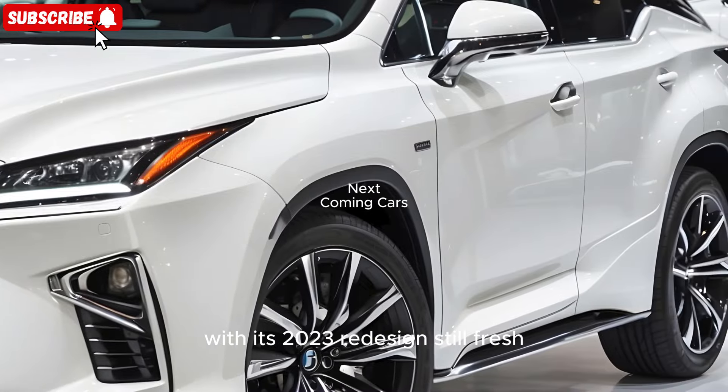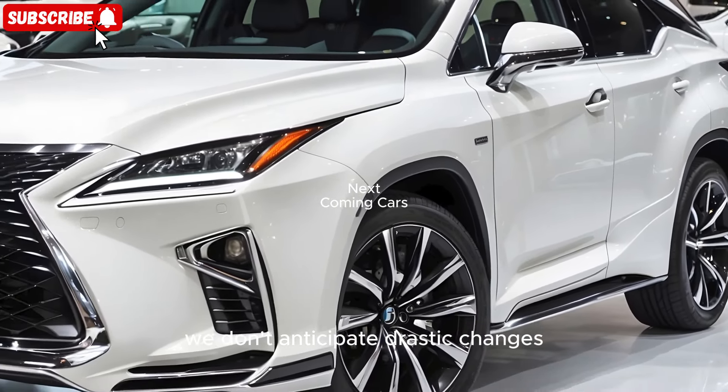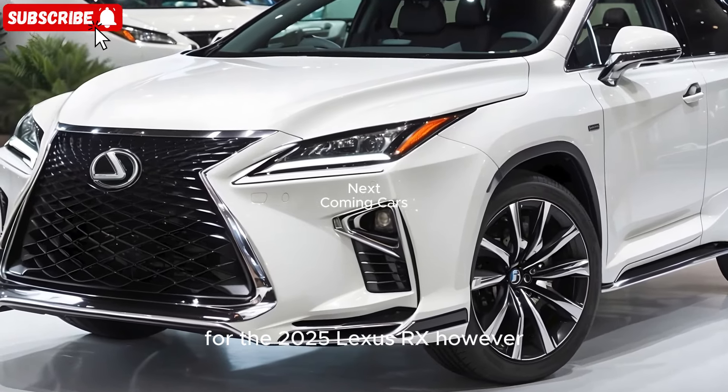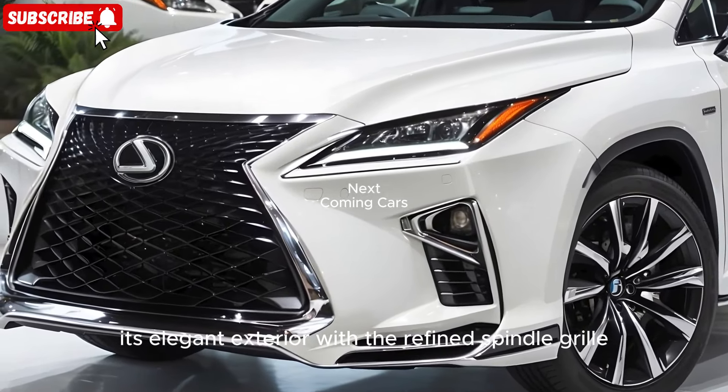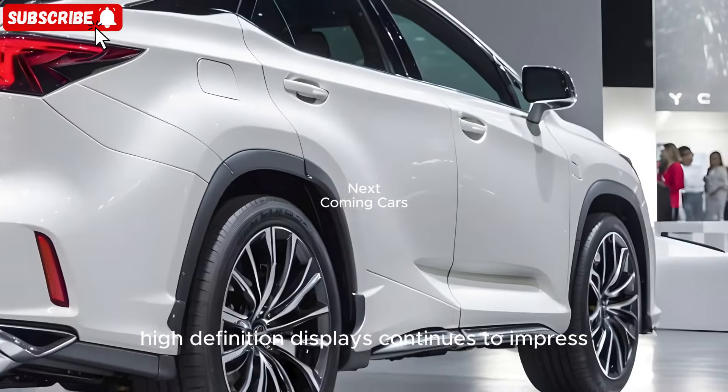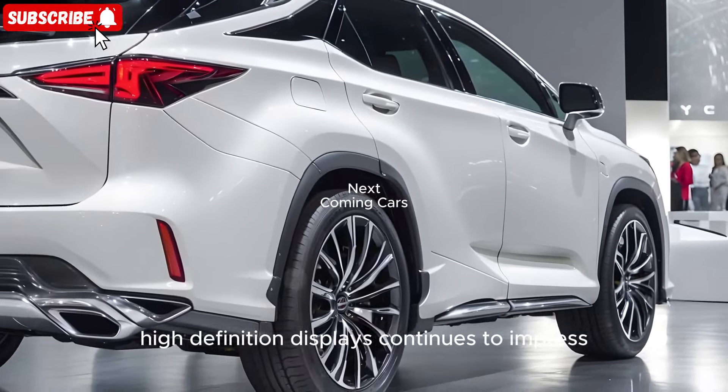With its 2023 redesign still fresh, we don't anticipate drastic changes for the 2025 Lexus RX. However, its elegant exterior with the refined spindle grille, coupled with a luxurious interior featuring large high-definition displays, continues to impress.